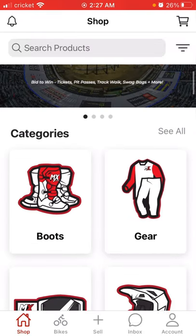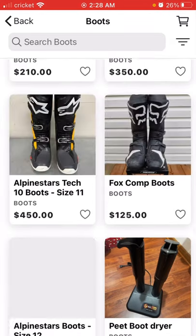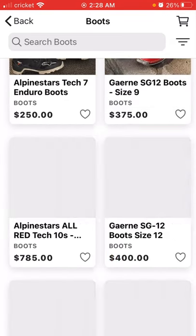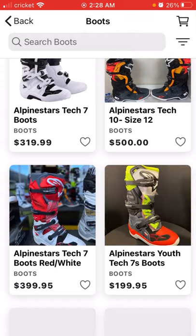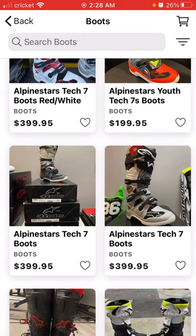Look here, you can get boots and brands. Those are the top brands, but you can just scroll and sizes and everything is on here. Brand new, used, everything.